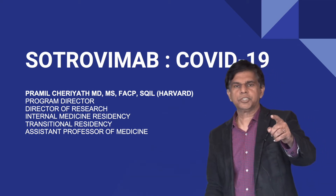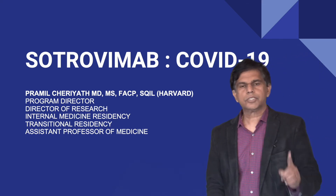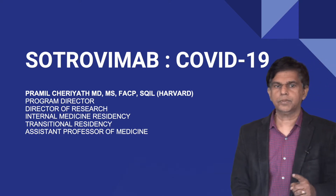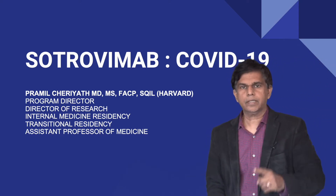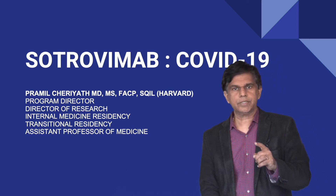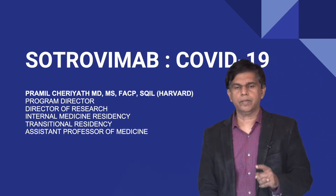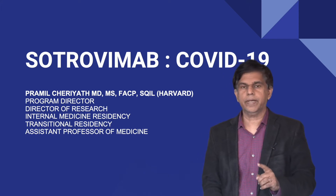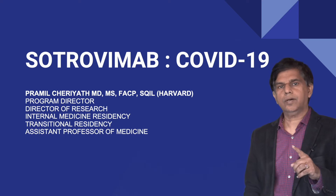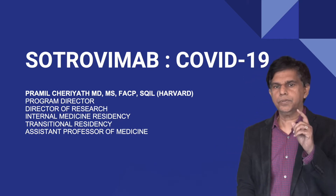Hi everyone, welcome to researchmd.com. Today we're going to talk about Sotrovimab — a drug getting a lot of attention in the treatment of COVID. My name is Pramil Charyat. I work as a Program Director of Transitional Residency, Director of Research, and Assistant Professor of Medicine at Aken Psycho School of Medicine. Today's topic is Sotrovimab: what it is, indications, contraindications, and complications.